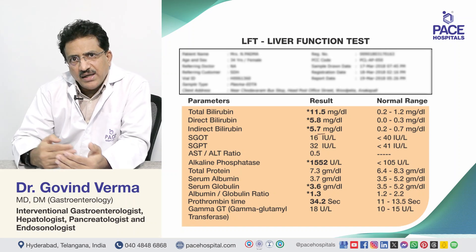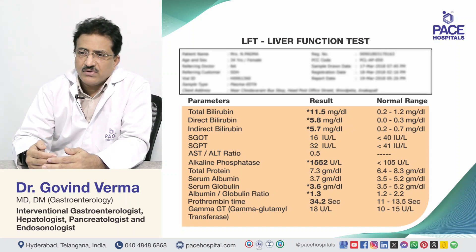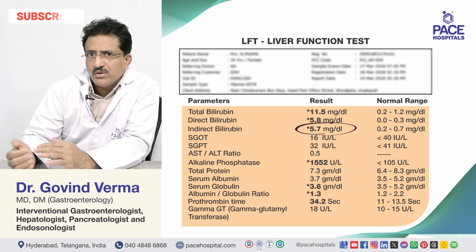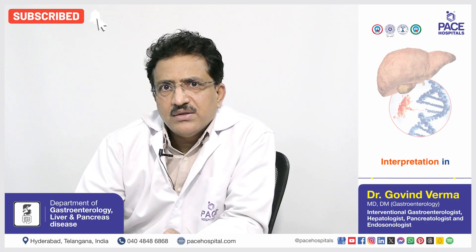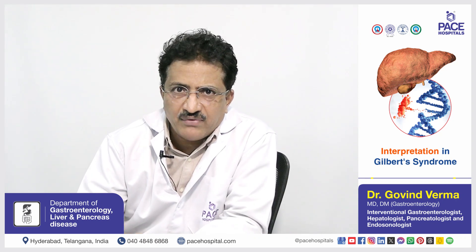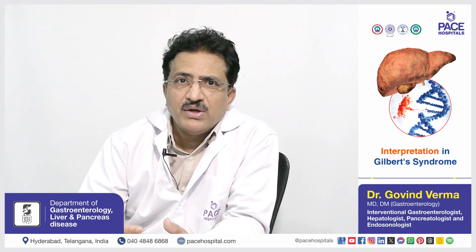Patients who have indirect bilirubin elevated — because of hemolysis or because of a genetic disorder called Gilbert syndrome or Crigler-Najjar — usually have the indirect fraction higher than the direct fraction, but liver enzymes are usually normal.